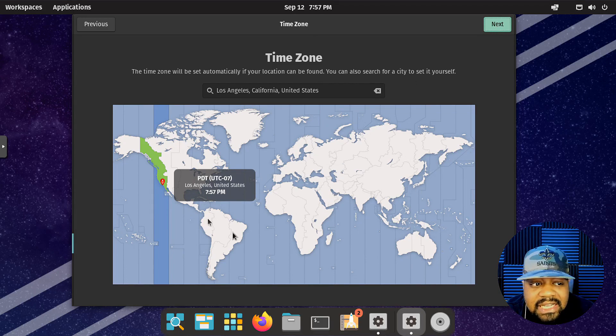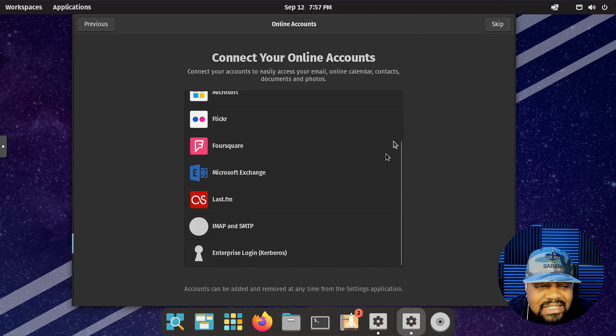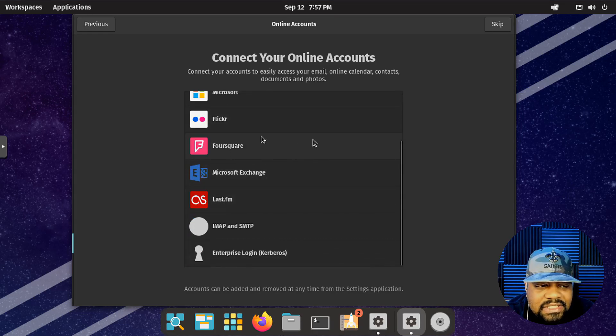Hit next — it actually says 'search by city,' so just type your city and it should find it. Under online services, you can connect to all your online services: Google, NextCloud, Microsoft, Flickr, Foursquare, Microsoft Exchange — which is super cool if you need to connect to your work email — Last.fm, IMAP, SMTP, and Enterprise Login with Kerberos, so you can log into an Active Directory domain. Let's skip that for now.